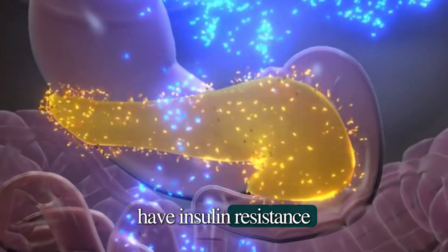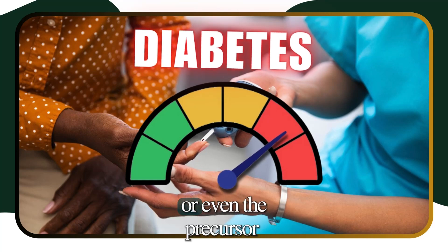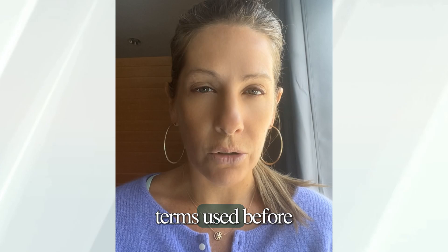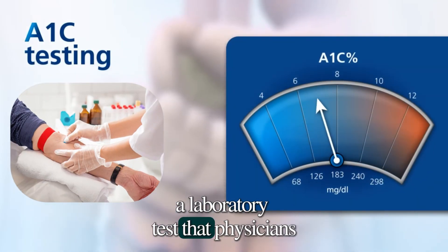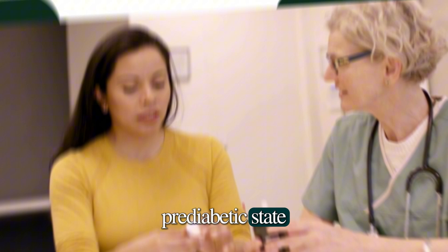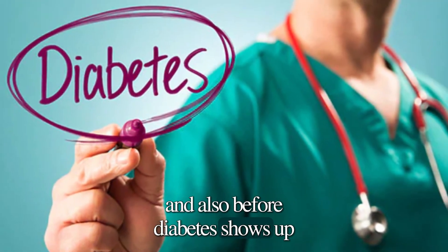How do I know if I have insulin resistance? Insulin resistance can often be the precursor to diabetes or even the precursor to pre-diabetes. If you've heard these terms before, the hemoglobin A1c is a laboratory test that physicians or health providers use to tell a woman if she's having diabetes or if she's in a pre-diabetic state. Insulin resistance will tend to come up before pre-diabetes and also before diabetes shows up.